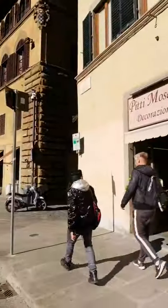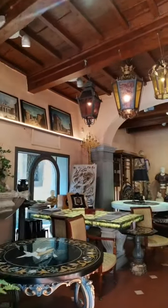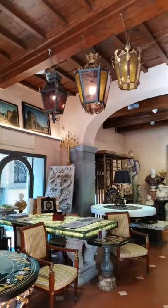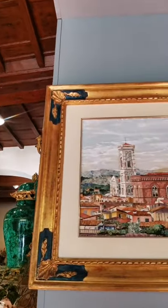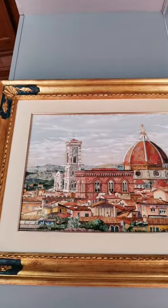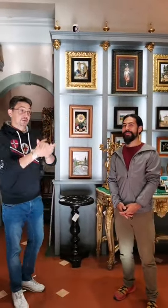Join us for our third episode of In Bottega Videos. We are entering Pitti Mosaici from Piazza Pitti and Palazzo Pitti here in Florence. We apologize for the difficulty we had with the lives prior, but here we are. We are entering Pitti Mosaici with Isse and Daniela, who will explain the story of this business and this activity that has centuries-old roots.